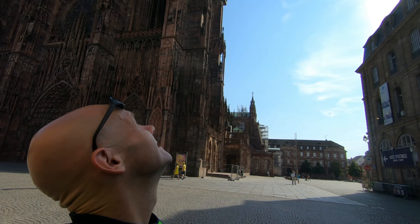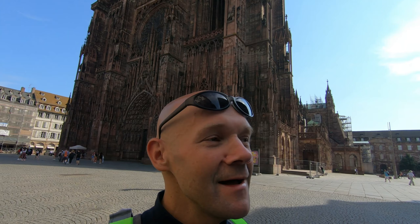We got that squared away, and we are in downtown Strasbourg. You can tell we're in downtown Strasbourg because this is Cathedral Notre Dame. Apparently there are a lot of cathedrals named Notre Dame in France, because this isn't the one that just burned down in Paris — this is the one in Strasbourg.